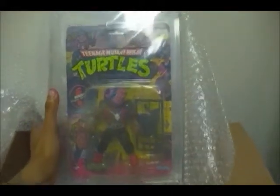And here we have a 1988 10-back Bebop with Fan Club Flyer. Graded AFA 50. This is beautiful. There's a braid. AFA 50. And this is a Fan Club Flyer.